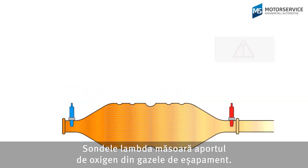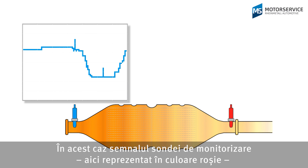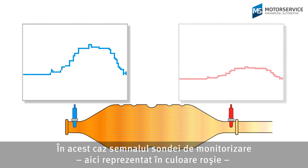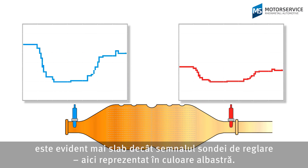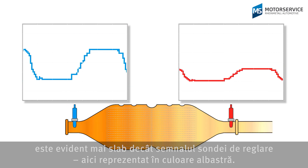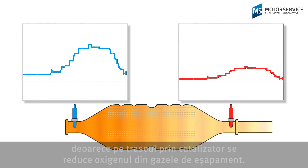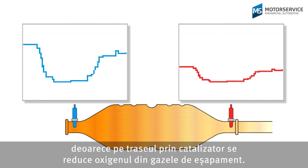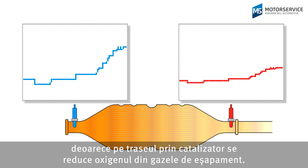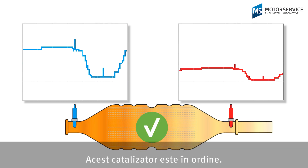Lambda sensors measure the oxygen content in the exhaust gas. In this example, the monitor probe signal, shown in red, is noticeably lower than the control sensor signal, shown in blue. This shows that the pollutants are being converted, as oxygen in the exhaust gas is reduced on the way through the catalytic converter. This catalytic converter is OK.